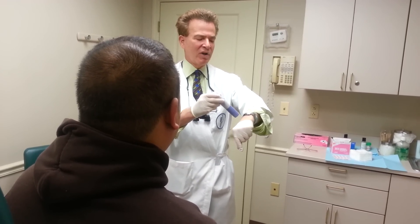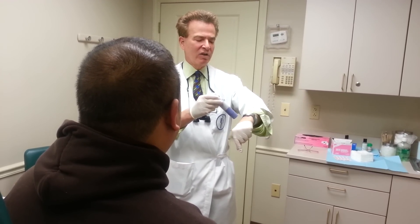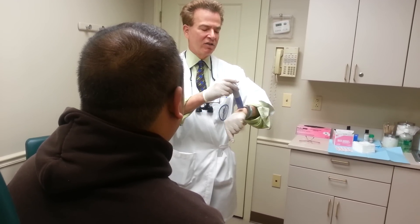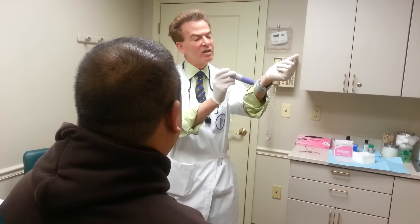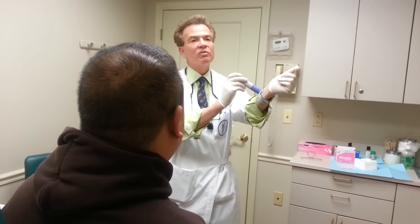One of the newest advances in treating subcision is, in addition to numbing the area and undermining, we now use in the postoperative period a machine that suctions the skin. What we tell the patient to do is, approximately one or two days after the laser is done, to take each area that we have subcisioned and take the suction machine and suck the areas that the subcision was done in.